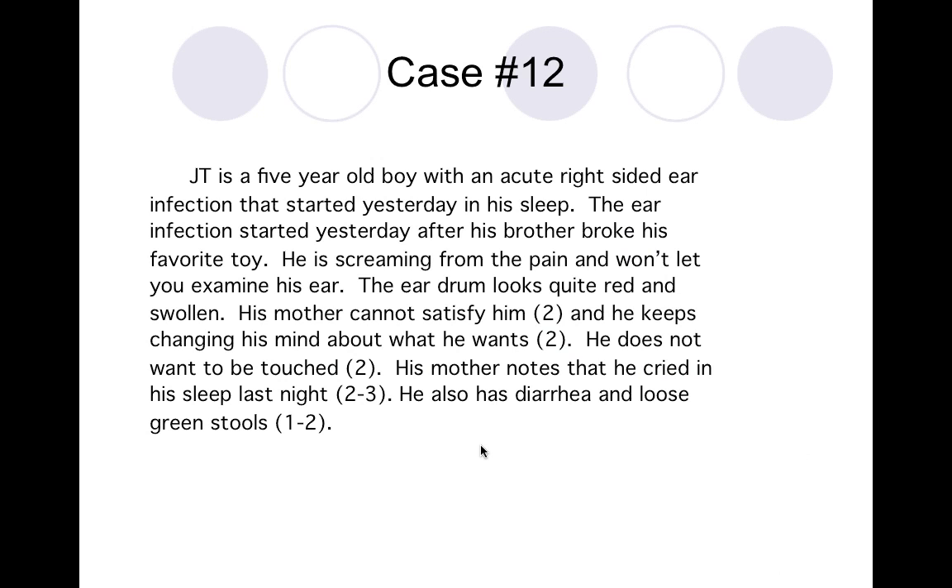Hello everyone, I'm back and I hope everybody had a good lunch. I did my homework and looked up the rubrics. The rubella rubric was not in the generality section — it's in the skin eruptions rubella section.